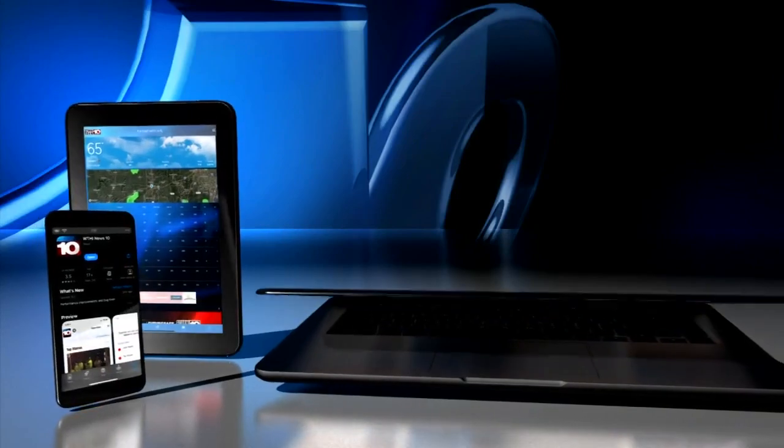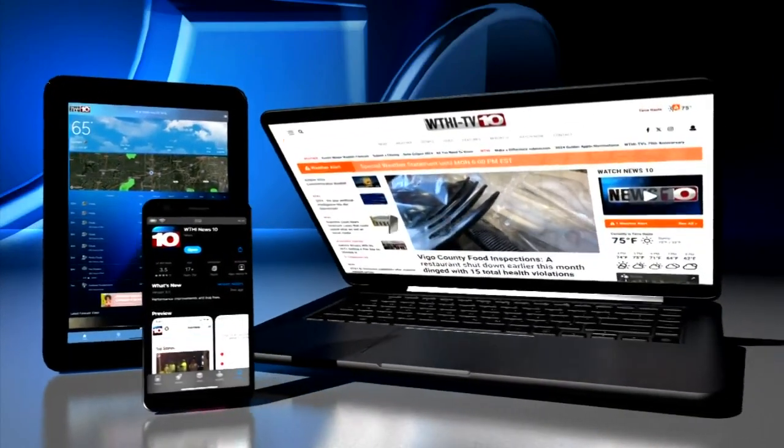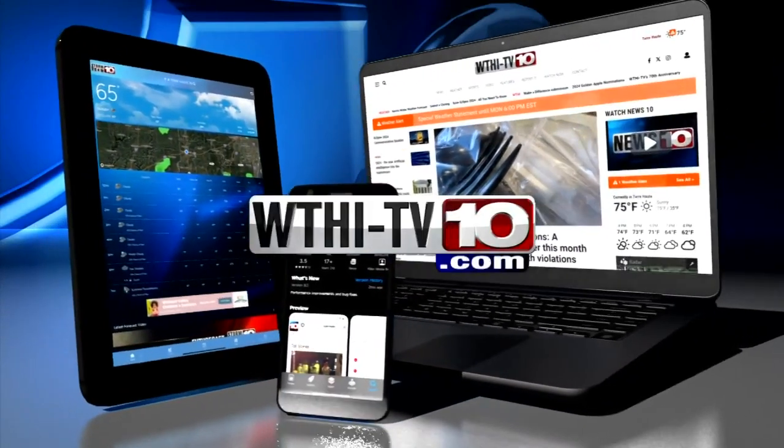If you're interested in applying, you can find that information on our website at WTHITV.com.